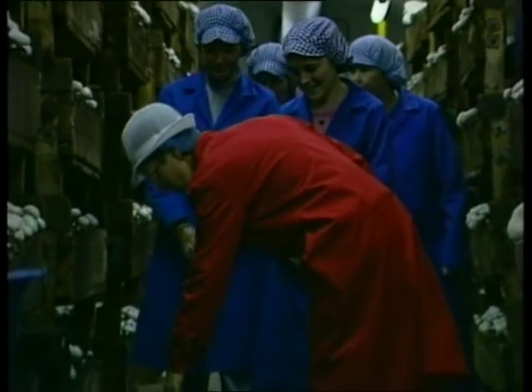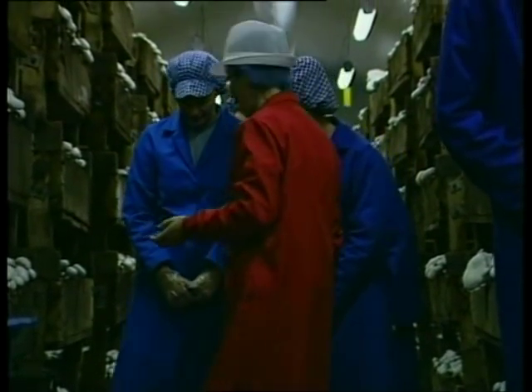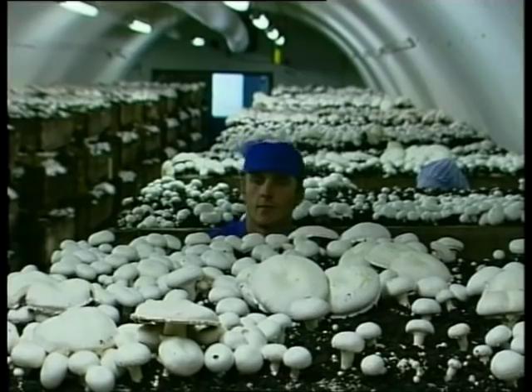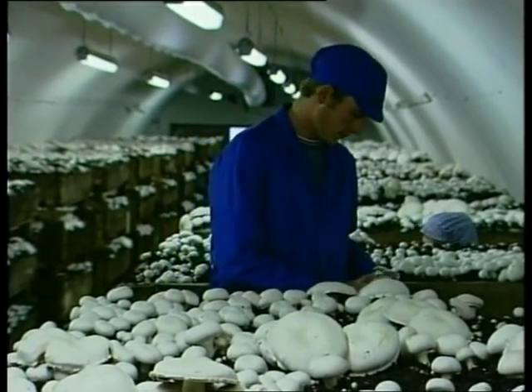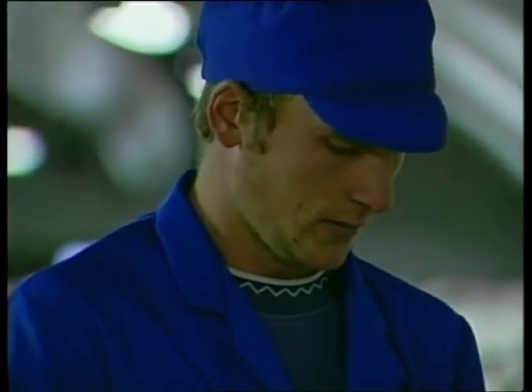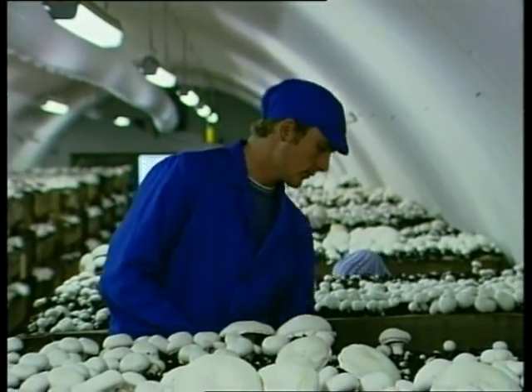Enjoy your tour of the farm. When you come back, we'll introduce you to the skills of picking mushrooms. Welcome back. Time now for you to begin to learn the skills of picking mushrooms. First of all, let's look at the equipment you will use.